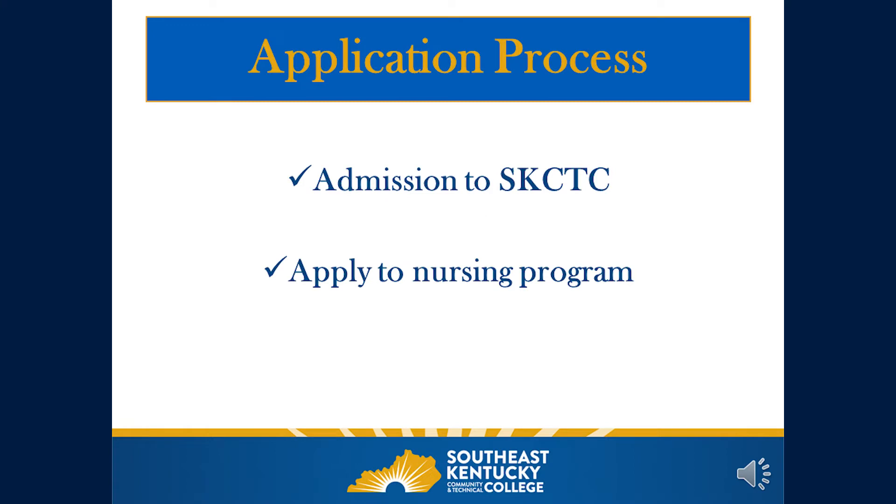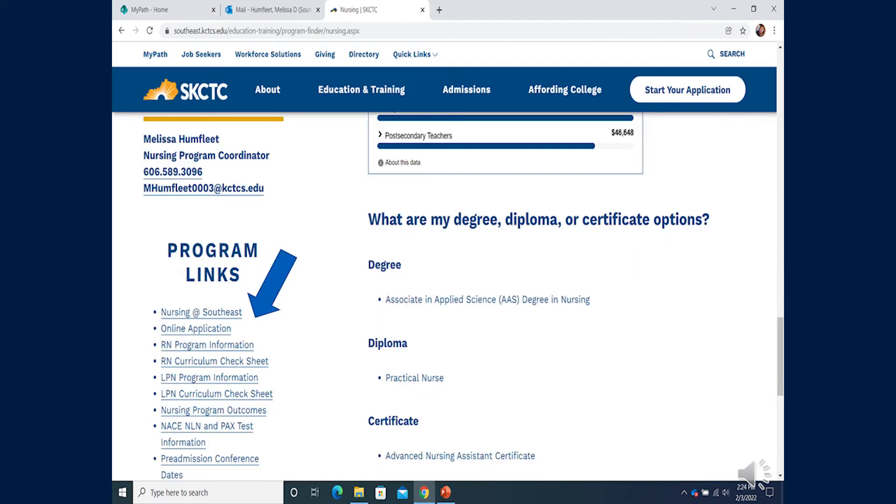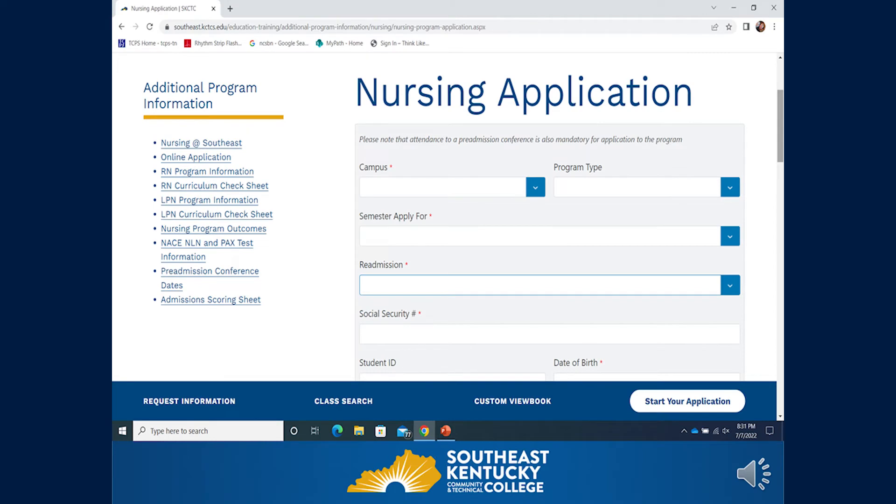Students must be admitted to Southeast Kentucky Community and Technical College and must also apply to the nursing program. To apply to Southeast, go to southeast.kctcs.edu and click 'Apply' in the top right-hand corner taskbar; the college application will populate for you to complete. From southeast.kctcs.edu, choose Program Finder and then Nursing. Under Program Links, the second link is the online application for the nursing program — click that link and the application will populate.